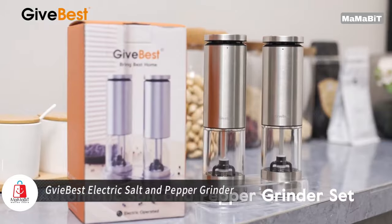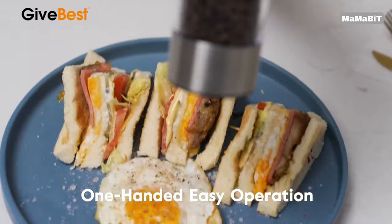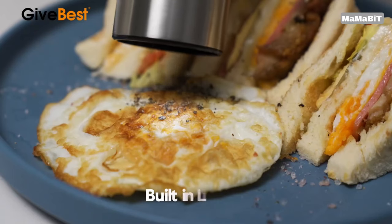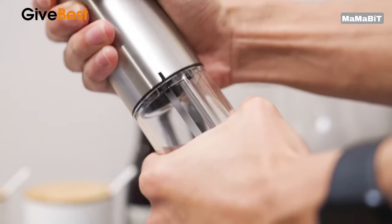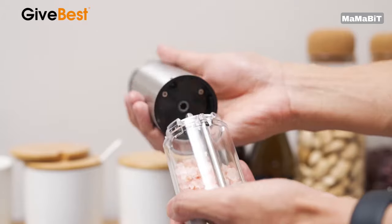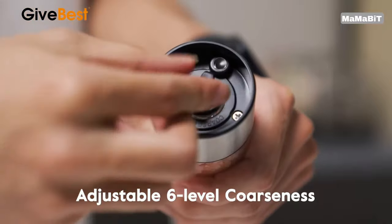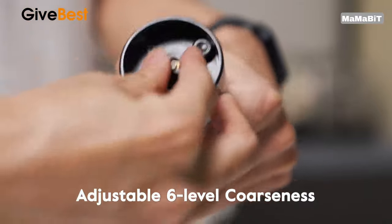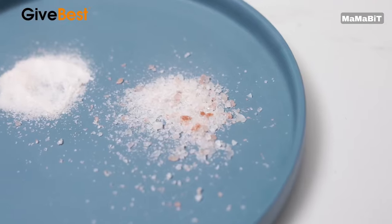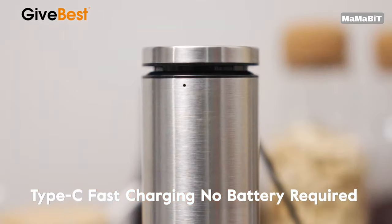These electric spice grinders feature a generous 100-milliliter capacity, reducing the need for frequent refills. The transparent container lets you easily monitor spice levels and differentiate between seasonings. Enjoy the convenience of USB-C fast charging with built-in rechargeable batteries — a single charge powers through at least 100 milliliters of spices. Effortless one-handed operation transforms your cooking routine with just a button click, and an LED light illuminates while grinding for precise seasoning control.